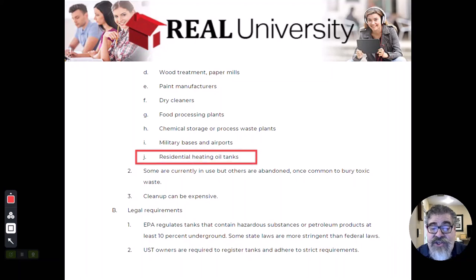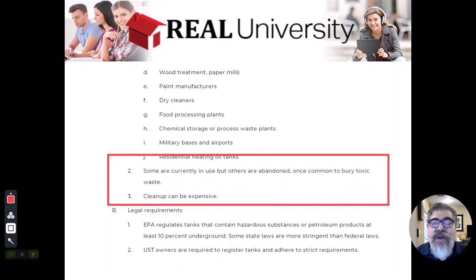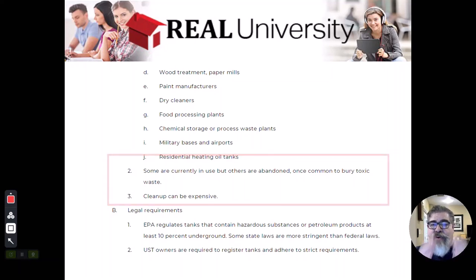Underground storage tanks were also used for residential heating oil — sometimes in the basement, sometimes buried right outside the house. The problem is that with changing technology, many of those tanks became abandoned, and because they were abandoned, they rusted and their contents leaked out. These are called leaking underground storage tanks, and the cleanup is very expensive — much like groundwater contamination, it can flow for miles or across property lines.